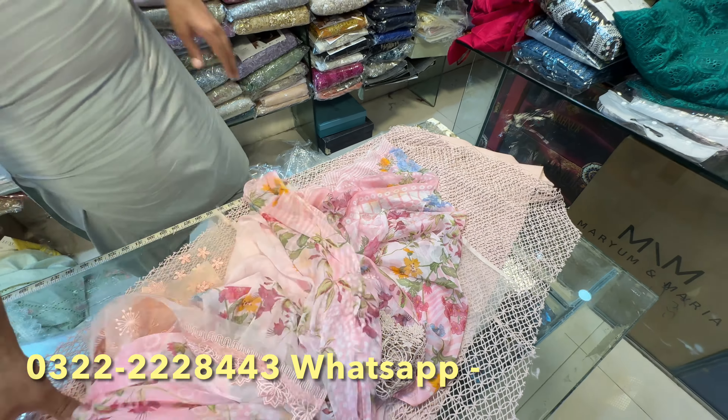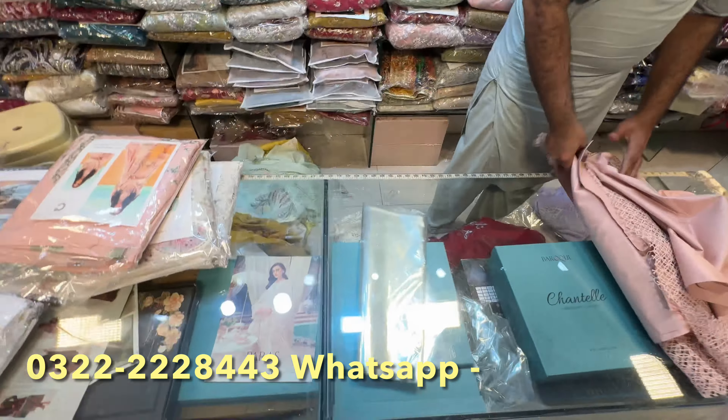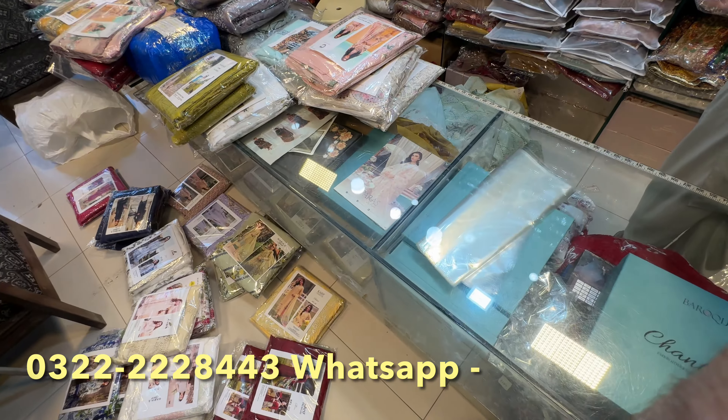Limited offer — stock is limited. You can buy it quickly. You can buy it on WhatsApp. We can buy all the products — reach out to us.